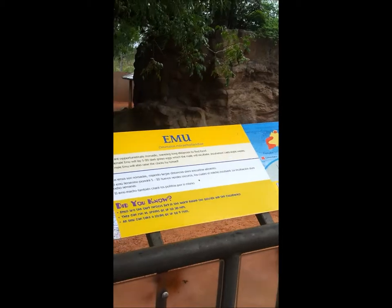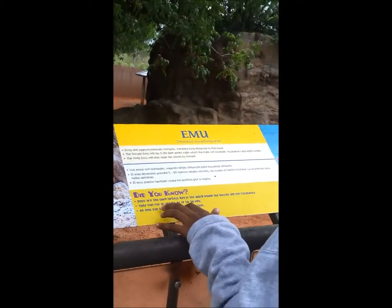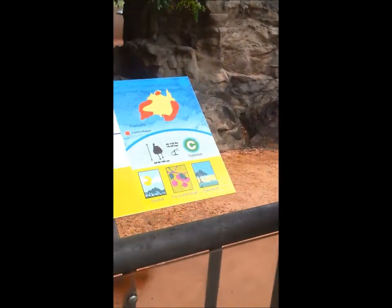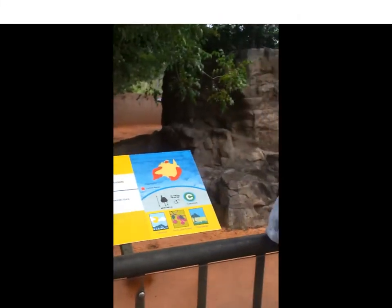Here we have the emu and the cassowary. They can run at speeds up to 30 miles per hour. An emu can take strides of nine feet. They live in Australia and they are not endangered — in fact, they are very common. They live in grasslands and usually feed on fruits and seeds.